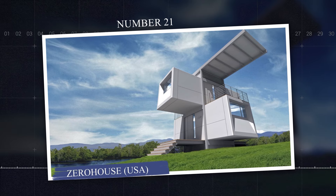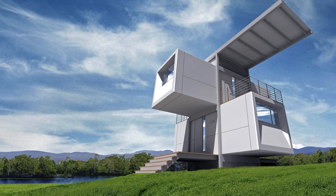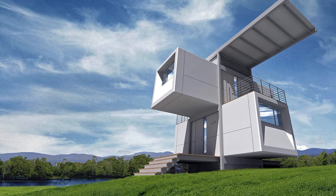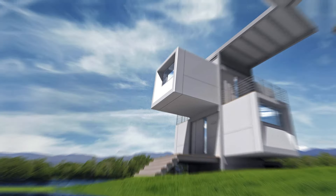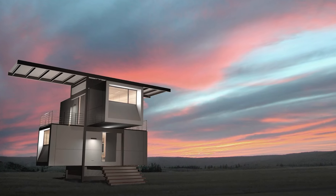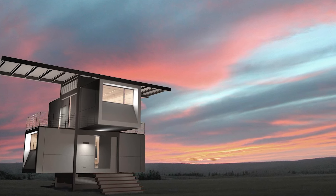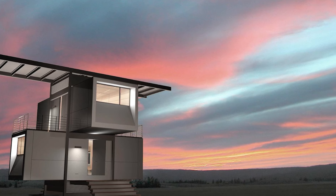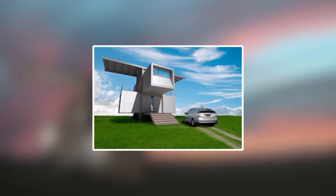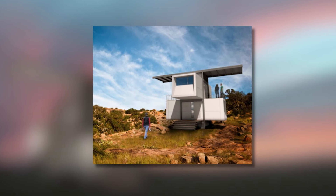Number 21: Zero House, USA. The Zero House by Specht Novak is a fully sustainable off-grid prefab home designed to operate autonomously with zero environmental impact. Featuring a modern minimalist design, this 650-square-foot structure comes equipped with solar panels, rainwater collection, and a composting waste system, allowing it to function completely off-grid. Its energy-efficient insulation and large windows provide natural light and temperature regulation, making it suitable for various climates.